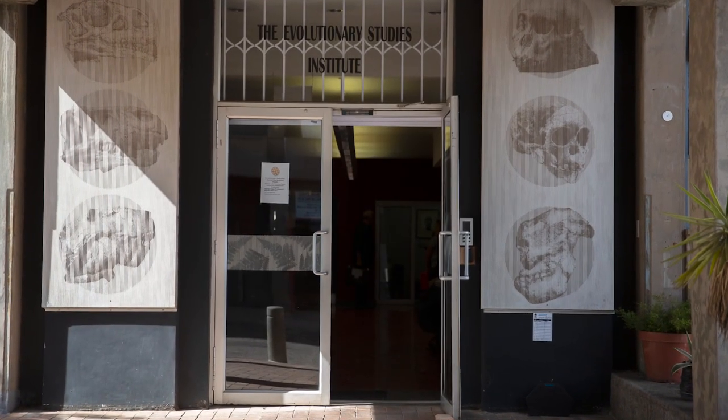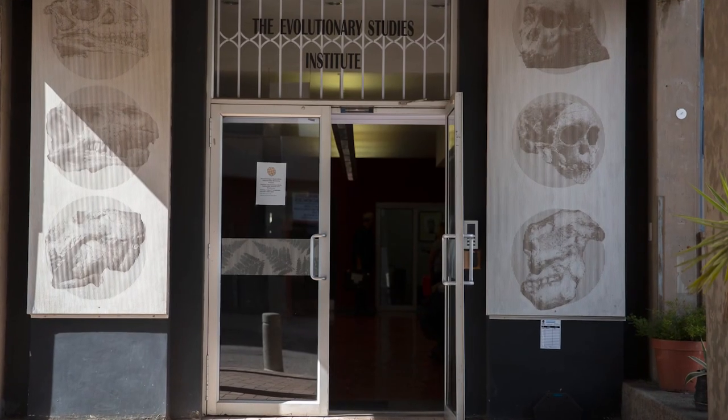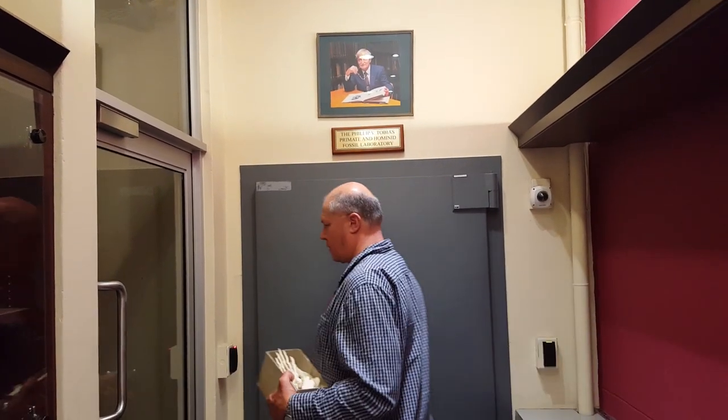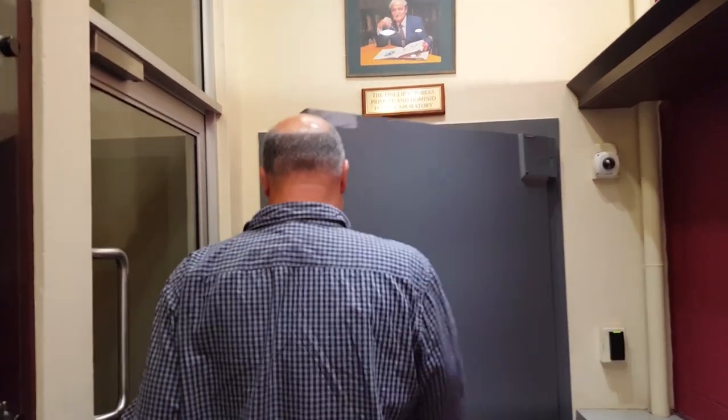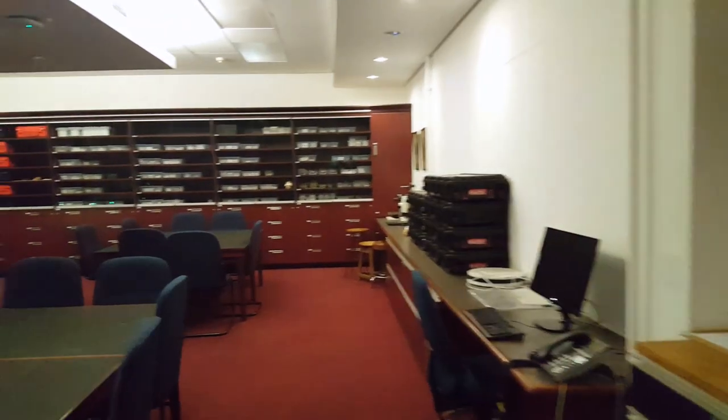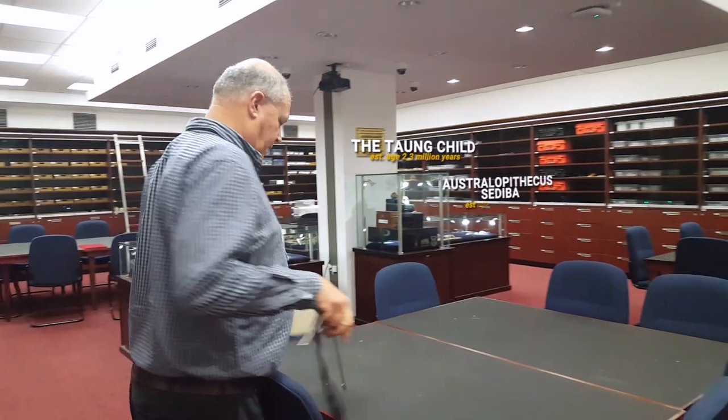I went to one of the world's experts on human evolution to find out the answer to this question. This is Dr. Bernard Zipfel from the University of the Witwatersrand, and he's agreed to meet me at his top secret vault — number one Jan Smuts Avenue, right off Empire Road next to block C. And in this vault are some of the most priceless fossils in the world.